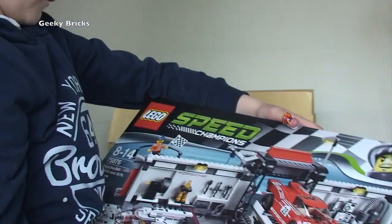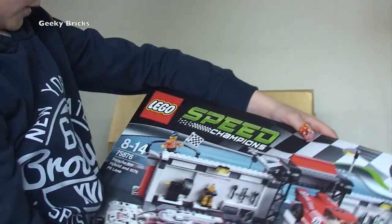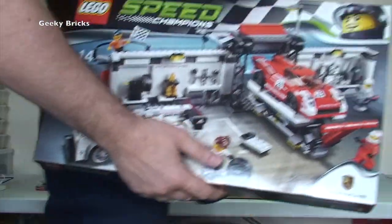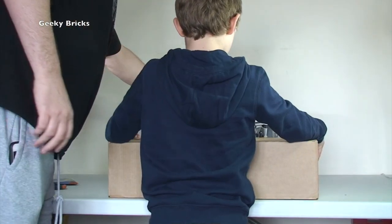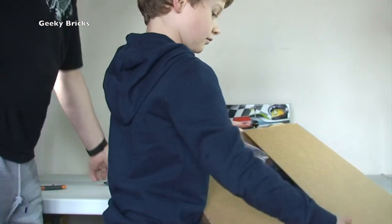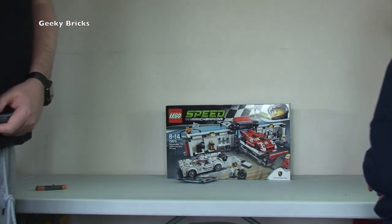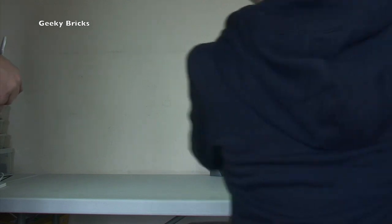We've also got the Speed Champions Porsche 919 Hybrid and 917K Pit Lane set 75876. That's for my personal collection — I do collect all these Speed Champion sets, they're pretty cool. And obviously we've got the promotional poly bag, which will also be going to my personal collection. That's our first box.